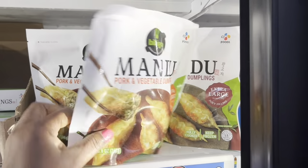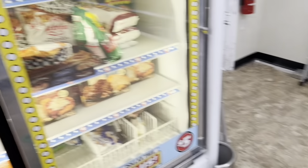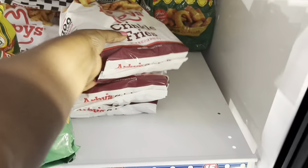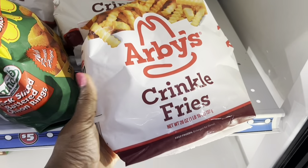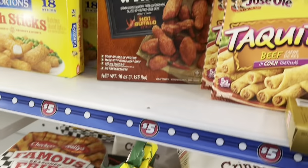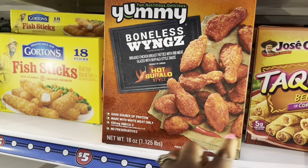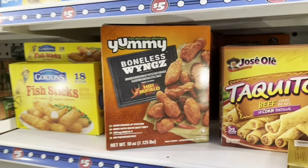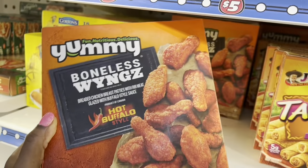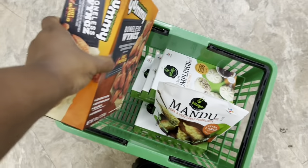And then this is the pork and vegetable dumpling. I want to try this one too, to see — it's too large. And they have Arby's Crinkle Fries here, and then they have the Checker Fries as well. They have Boneless Chicken. What is this? Hot Buffalo Wings — that's new. It says hot, but I don't know how hot it is. I like the yummy Boneless Chicken Wings — I'mma get some.